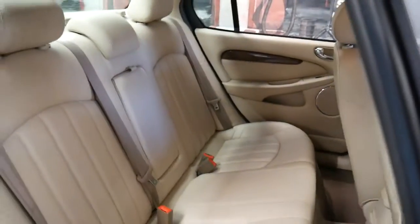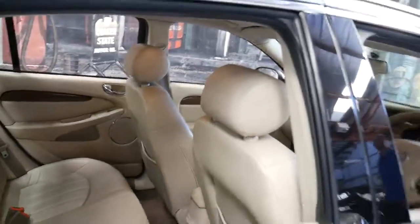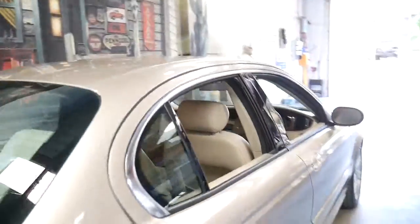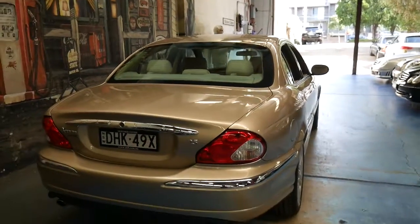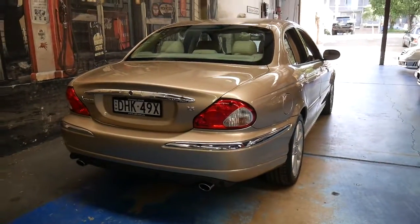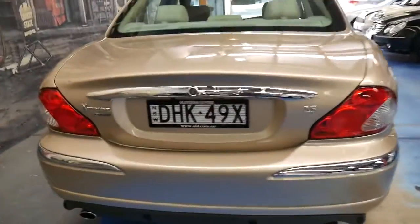Someone's really looked after it. Generally when you see a car like this and it's got a nice set of Michelin or Continental tyres, you can tell someone's looked after the car — they haven't just gone and bought cheap Chinese tyres for $60 or $70. They've done the right thing.